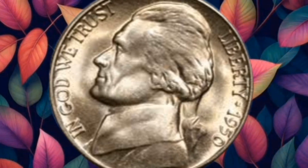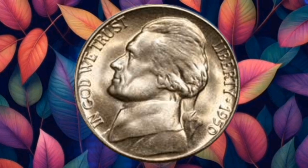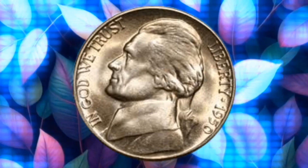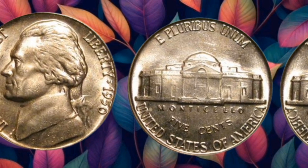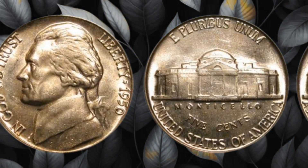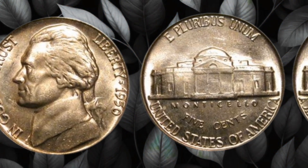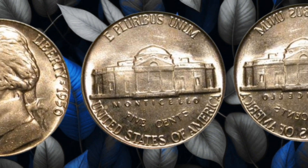Before we unveil the mysteries of the 1950 5-Cent Coin, let's journey back to the post-war era of the 1950s. Amidst the economic shifts and cultural changes, the U.S. Mint produced a coin that holds a hidden value far beyond its face value. Behold, the 1950 Jefferson Nickel. On the surface, it may appear like any other nickel, but don't be fooled — within this coin lies the potential for extraordinary worth.